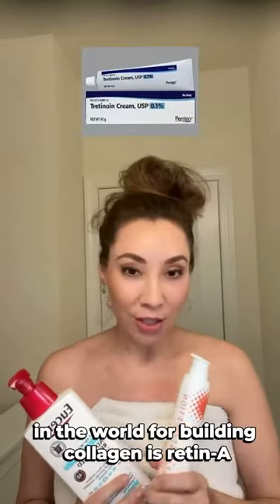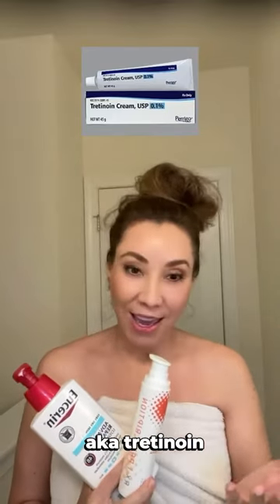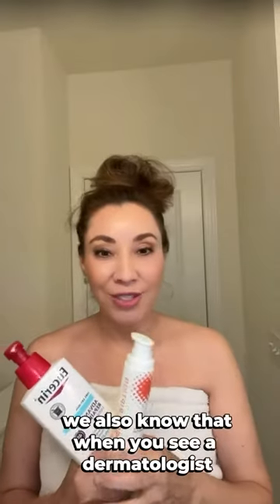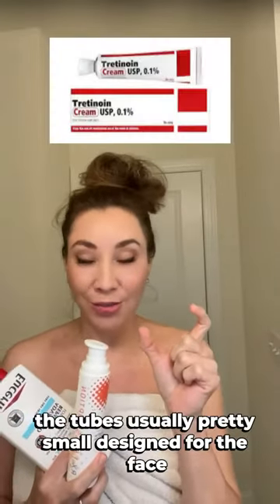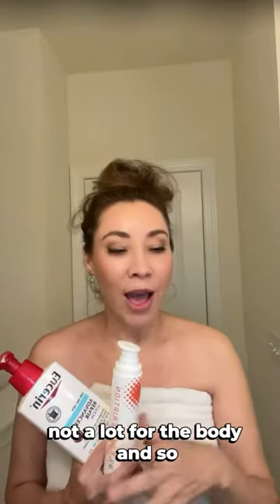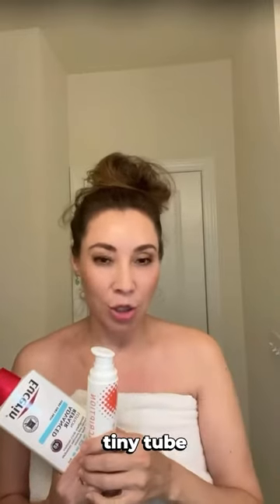We know the most studied product in the world for building collagen is Retin-A, also known as tretinoin, which is shown to be a little drying. We also know that when you see a dermatologist or get it from a cosmetic physician, the tube is usually pretty small, designed for the face — not a lot for the body. So how was I able to cover all my body without going through a small tiny tube?